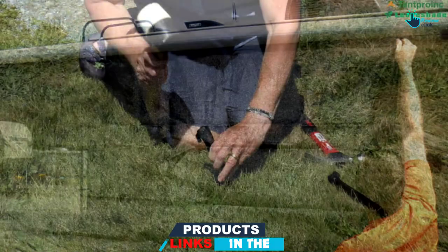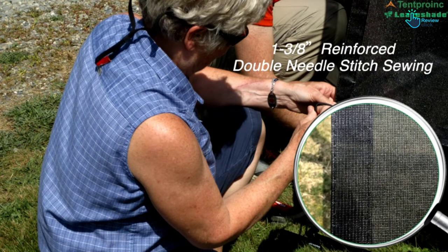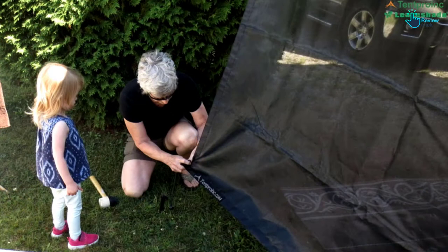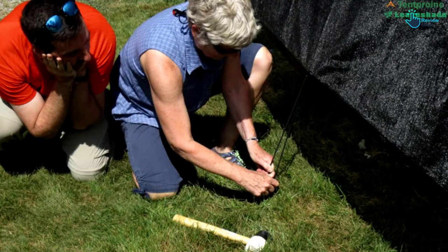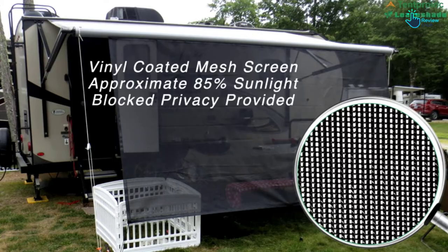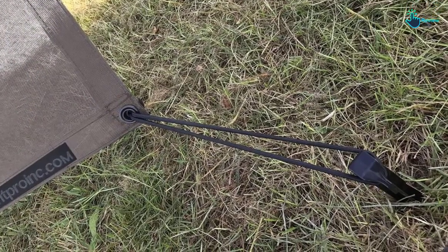It has two plastic stakes and bungees, and the package includes four steel drilling screws and two pieces of zinc alloy hooks, along with a storage bag. The sunscreen is fit for different awning brands like Carefree, Domestic, Fiamma, Lippert, and Solera. It weighs 3.69 pounds.